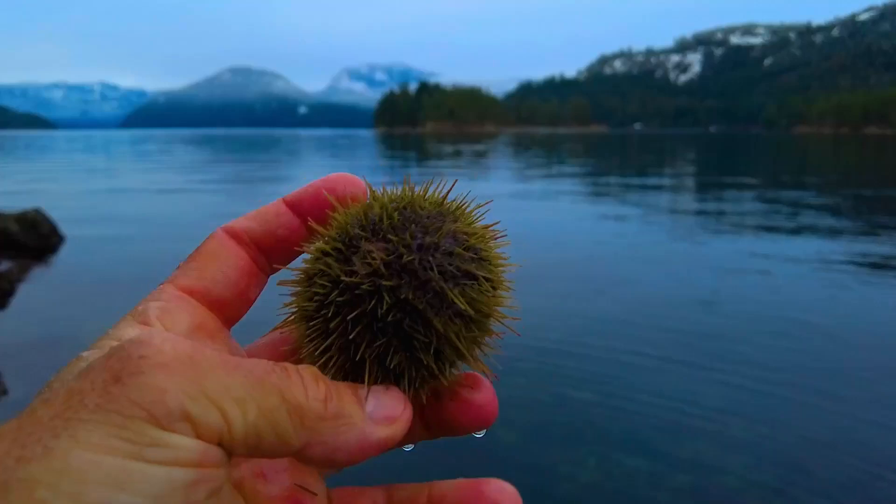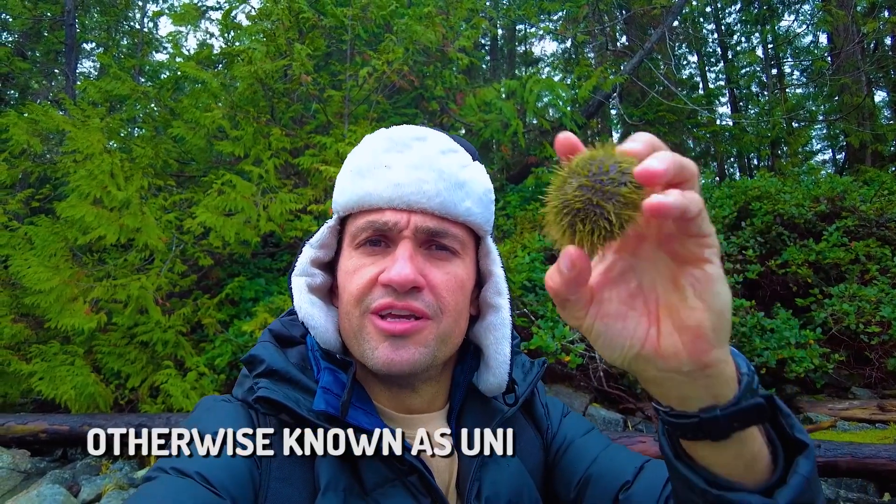There you have it. Gorgeous sea urchin, and inside that sea urchin — eggs, otherwise known as uni. Let's eat. Let's feast.